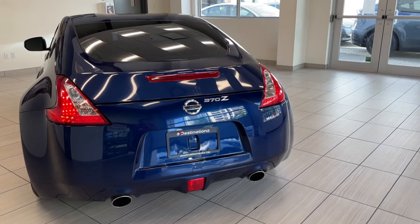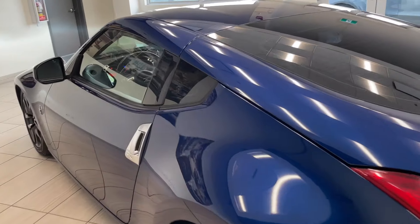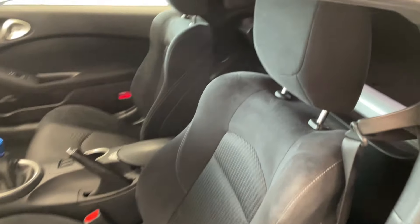370Z badge with the dual exhaust. We'll make our way to the inside — a very clean example of the sport bucket seats.